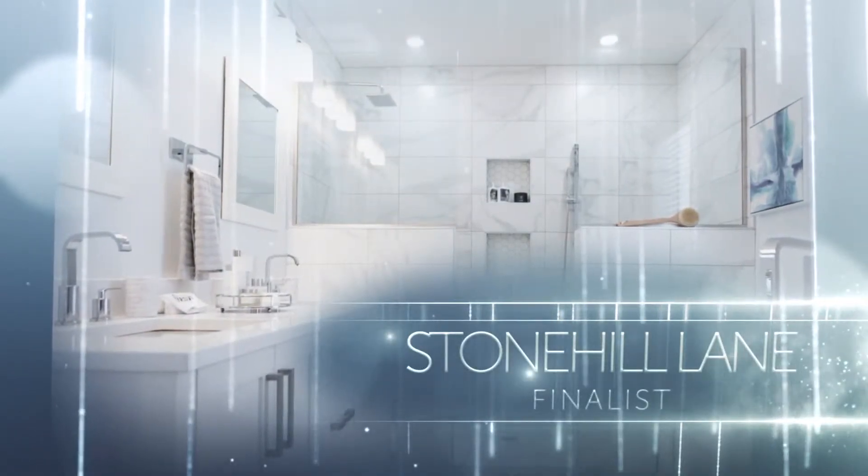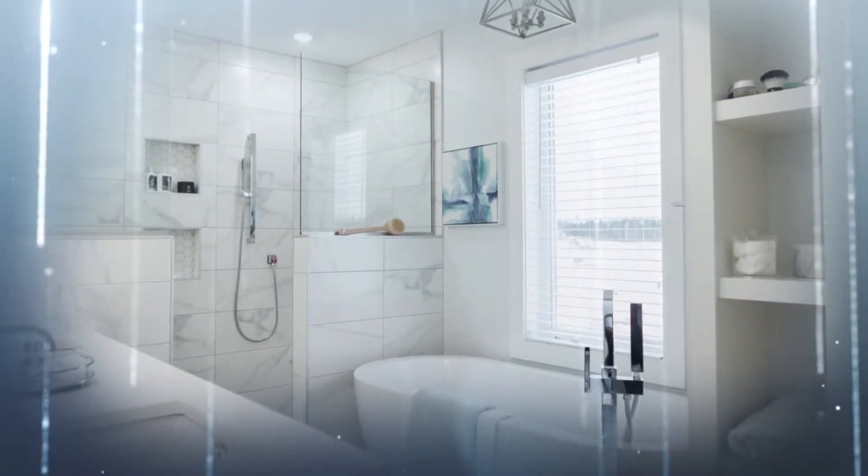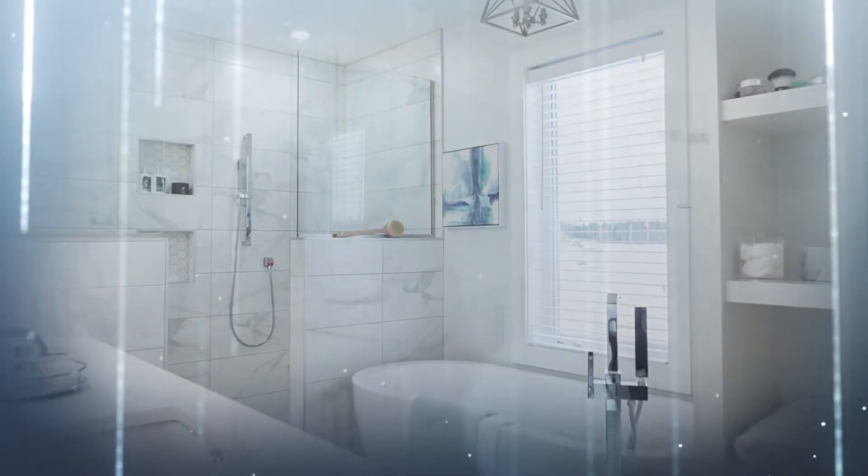Marble tile was installed both on the floor and in the large 9-foot-wide walk-in European-style shower. The shower floor features a large white hexagon tile with a smaller scale version in the niches for continuity. A built-in shower bench is tucked to one side for convenience.